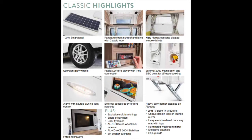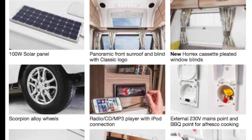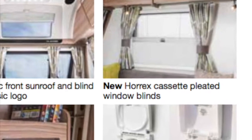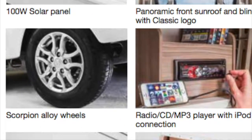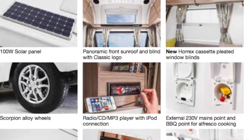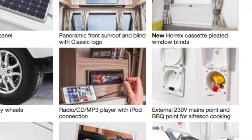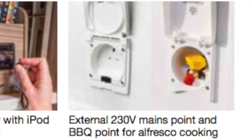Classic highlights: a 100 watt solar panel, panoramic front sunroof and blind with classic logo, new Horrocks cassette pleated window blinds, Scorpion alloy wheels, radio CD MP3 player with iPod connection, and external 230 volt mains point with barbecue point for alfresco cooking.